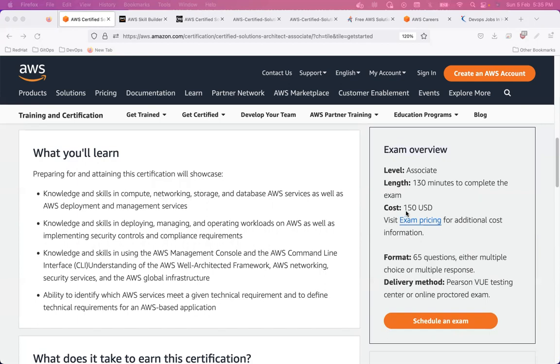The second thing to consider is the cost of this exam — it costs $150 USD and takes more than two hours to finish. There are 65 questions. So ask yourself: are you willing to pay $150? When I explain the value of this certification, you can try to figure out for yourself whether it's worth it.